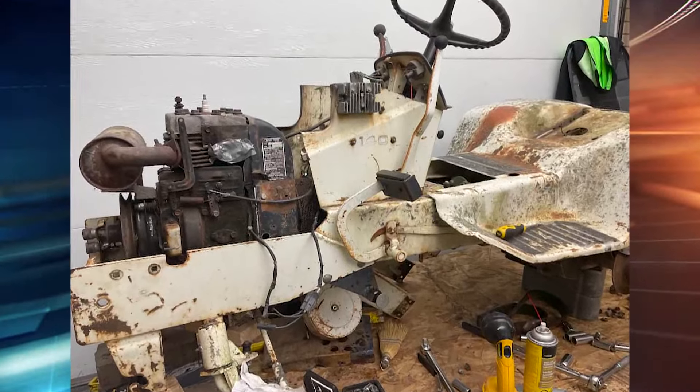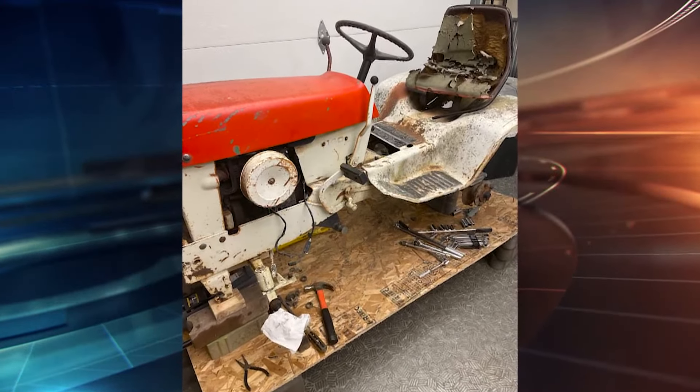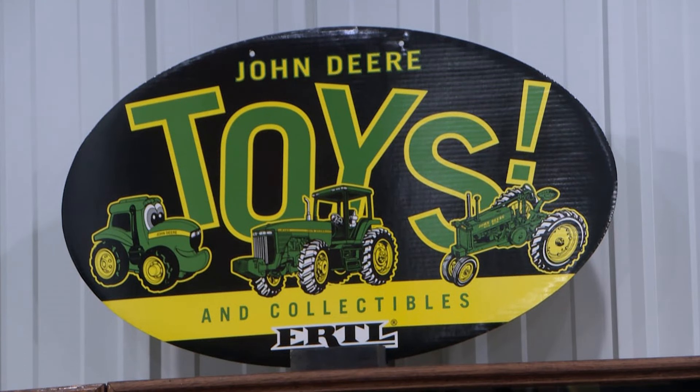We first had to disassemble it to get it ready for a painter, and then we had to bring it in here in pieces because we can't get it through the door. It just finished up the last of the mounting pieces here today, and I think more people can enjoy it here. It's good for the Pioneer Farmers, too.